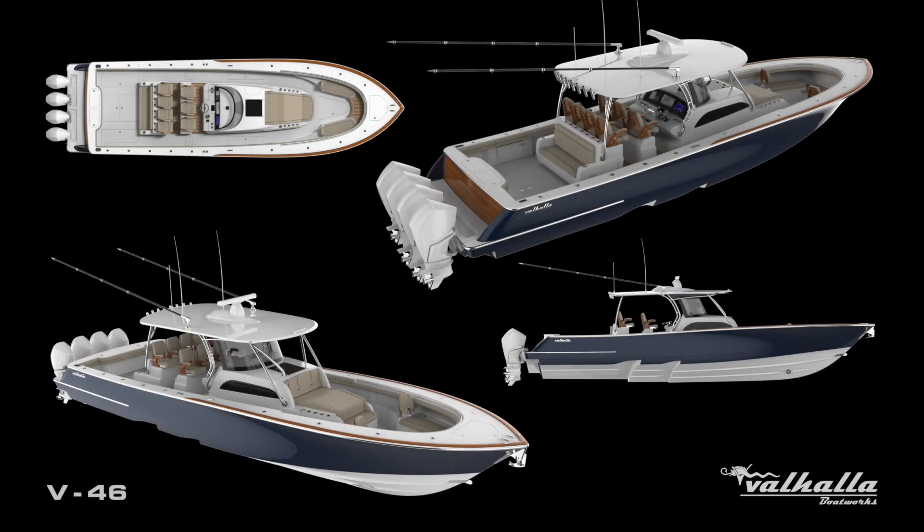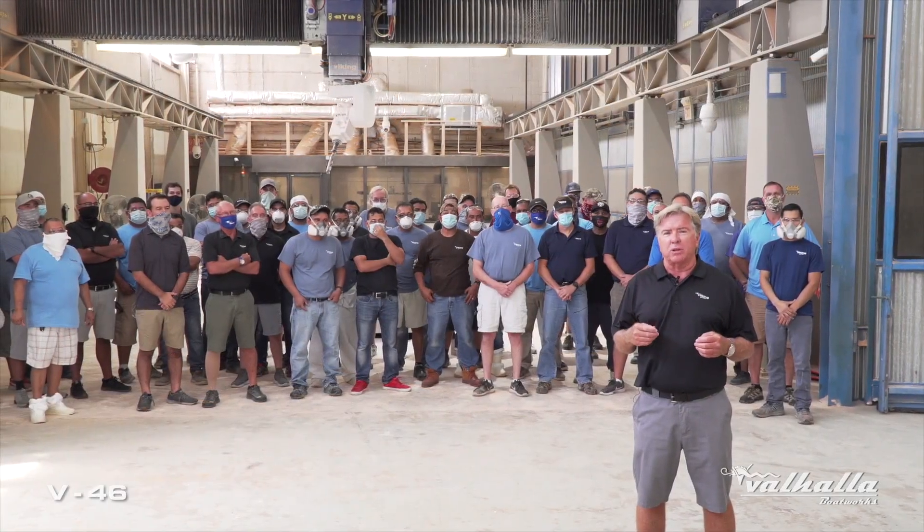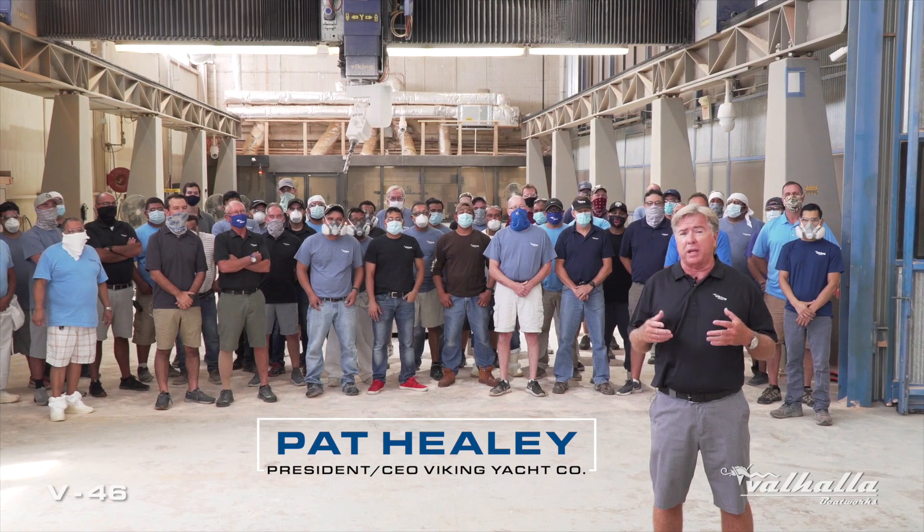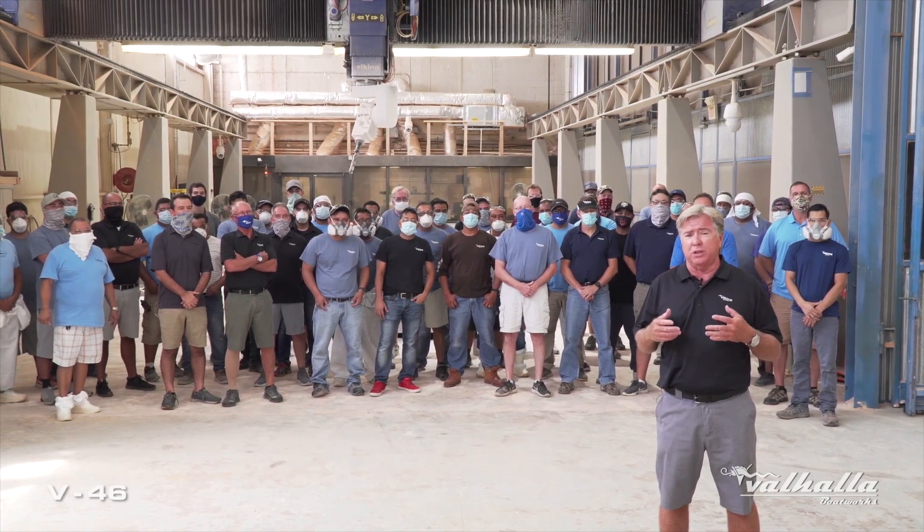Welcome back to the Viking Yacht Company. A little over a month ago, we brought you in to introduce the V46. Today, we'd like to bring you to the second chapter of the V46, and that is the actual making of all the molds, the plugs, and the tooling.